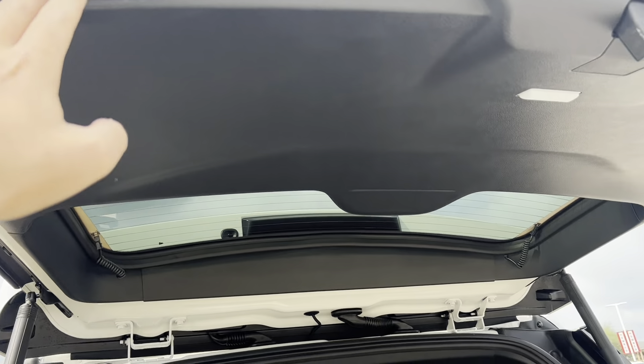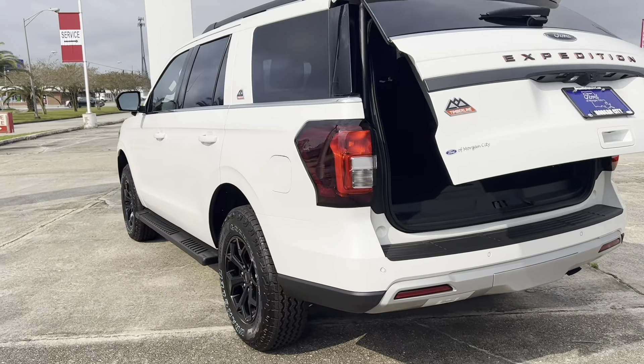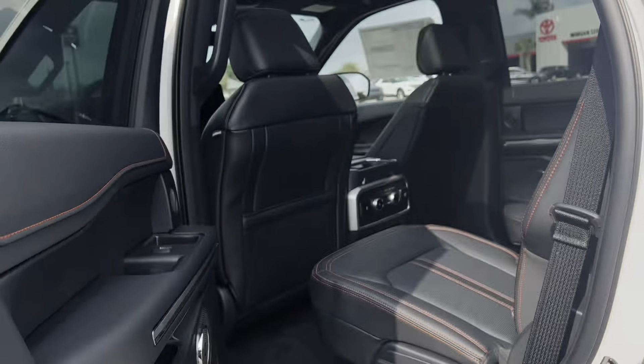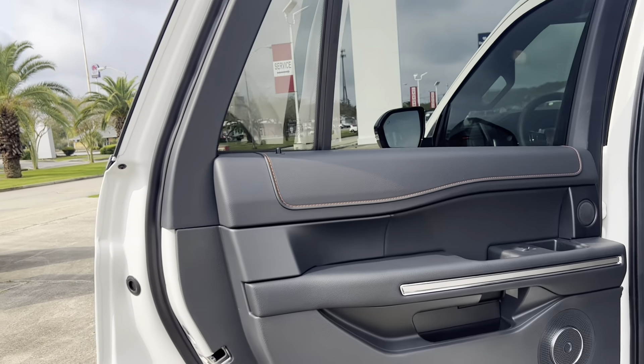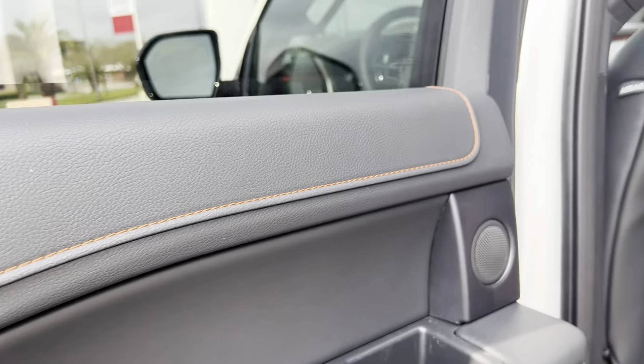The button to close this hatch is right here on the corner — just give it a push and it power closes right up. We'll head into the second row seats next. That front seat, by the way, is all the way back and all the way down. You'll notice the orange stitching on the door, and it's a nice leatherette soft-touch material — very good to rest your arms on.